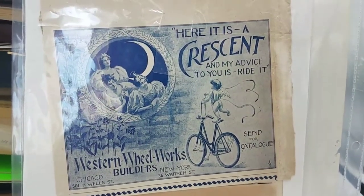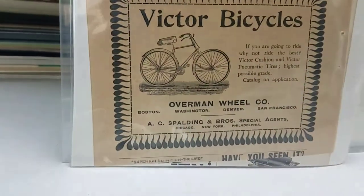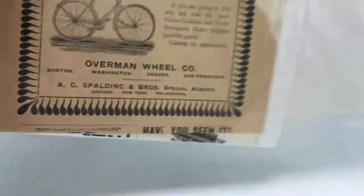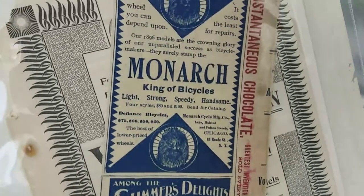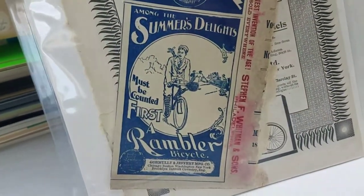Some bicycle stuff — Crescent bicycles. This looks like maybe it's a clipping, looks like there might be more behind there. This looks like a chocolate wrapper — yep, with some advertising. Monarch bicycles, Rambler bicycles.